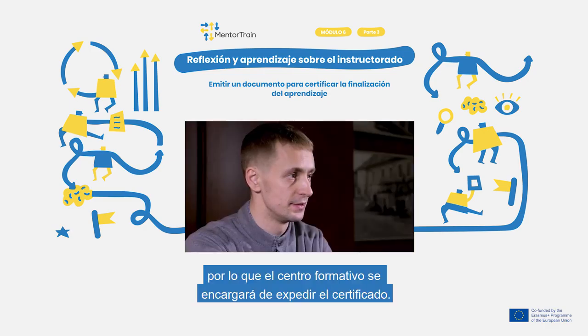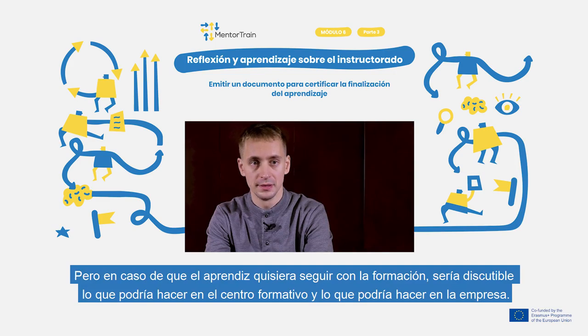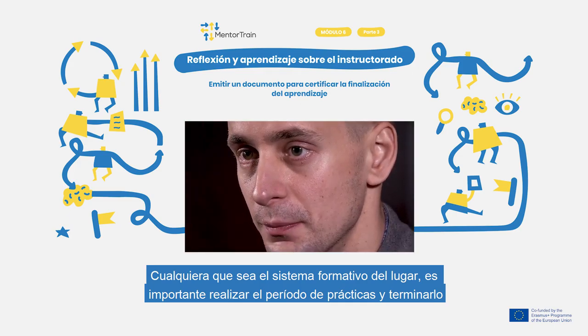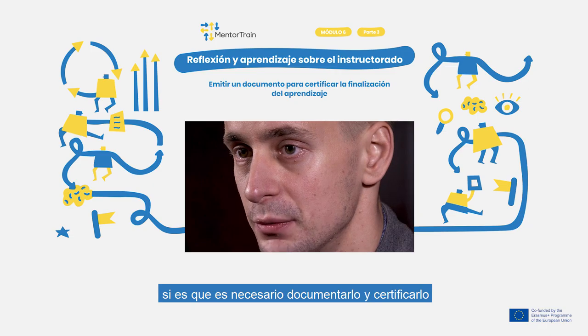So the only acquired document is the final diploma of the school. But there are discussions to increase the part of studies that will be covered by companies in such schools as well. Whichever system is in place in your country or trade, it is important that the completion of the apprenticeship is somehow documented and can be later validated if needed.